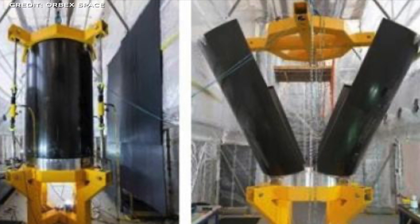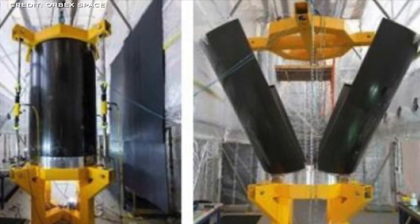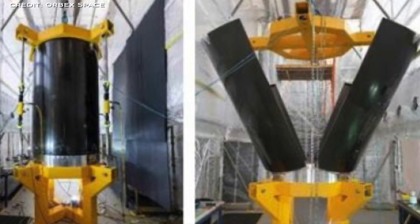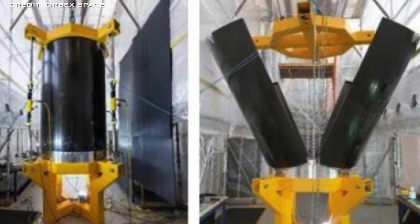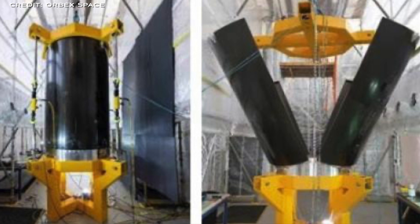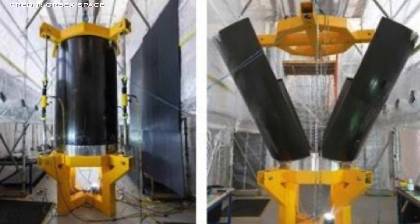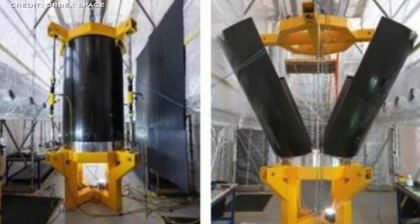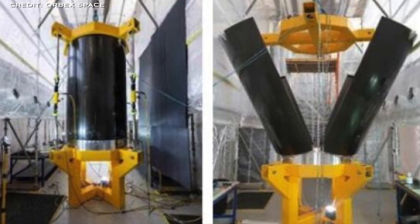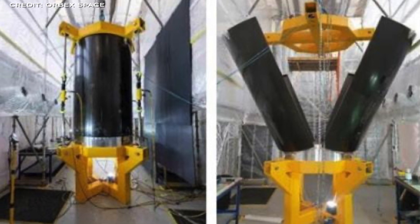The reflight system repurposes the interstage structure located between the first and second stages. After stage one detaches from stage two, the interstage on top of stage one reconfigures into four petals, which fold out and create drag forces that passively re-orientate and slow the spent rocket stage's descent to Earth. In combination with a lightweight parachute, the drag created by the petals will enable stage one to perform a low-velocity landing at sea.